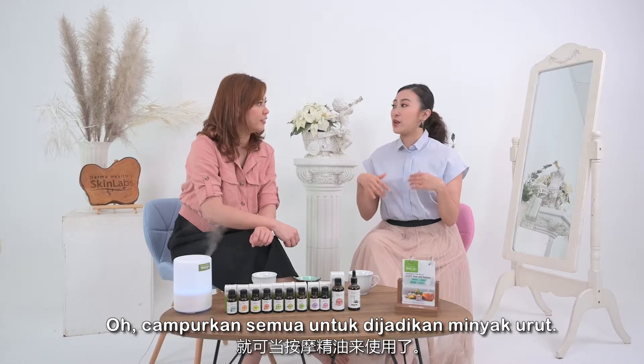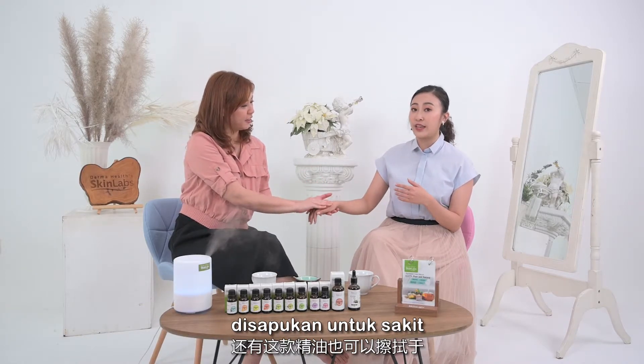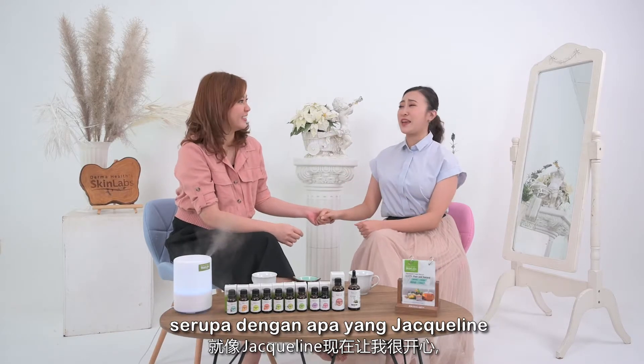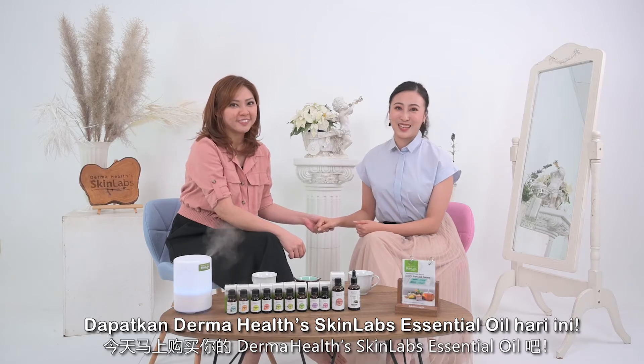So we just mix everything together and it will become a massage oil, right? This massage oil we can actually apply it on neck pain, back pain, hand pain — or even just to make your parents happy, like Jacqueline is making me very happy and comfortable. Do get your Dermahealth Skinlabs essential oil today!